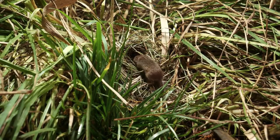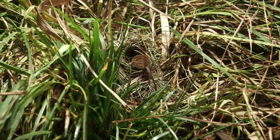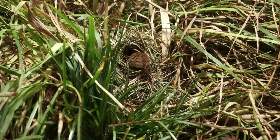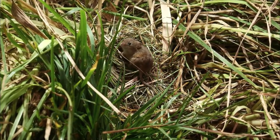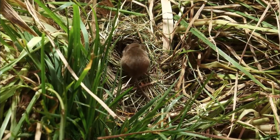Breeding nests are the most obvious signs indicating the presence of Harvest Mice. The Harvest Mouse is the only British mammal to build nests of woven grasses well above ground. Nests tend to be found in dense vegetation, such as grasses, rushes, cereals, grassy hedgerows, ditches and even brambles.